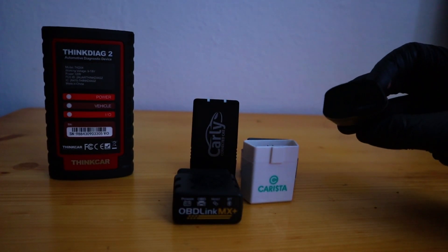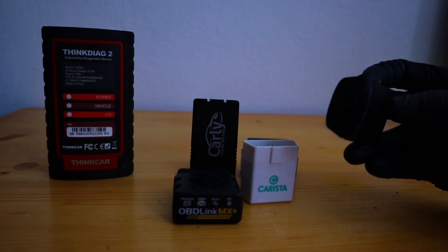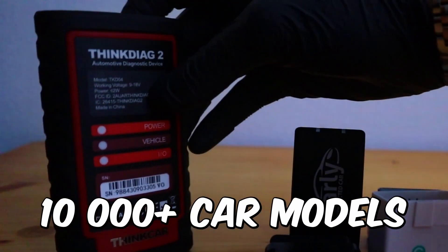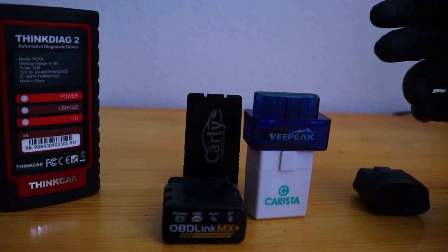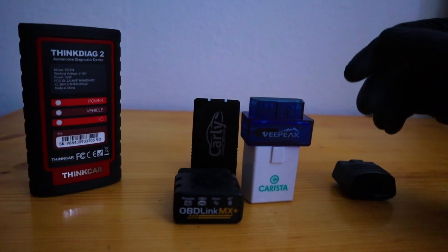OBD11 also recently launched a BMW app, so it works for BMWs and VAG vehicles. On the other hand, Tingdiak covers more than 10,000 car models, so it has the best vehicle coverage of them all. And the other adapters will cover every common brand with more or less functionality for each brand, but they will work for all common car brands.